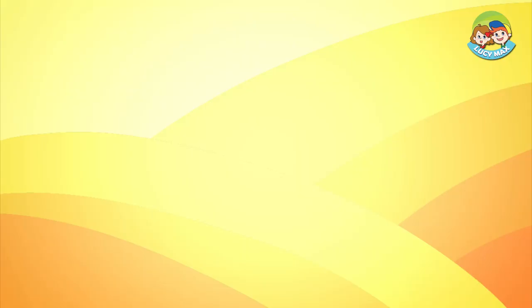Now read the story. Then you'll know who the woman is. When you're done, you will take a quiz.